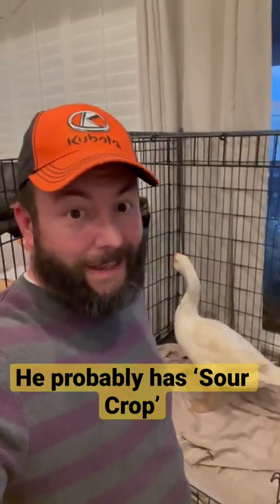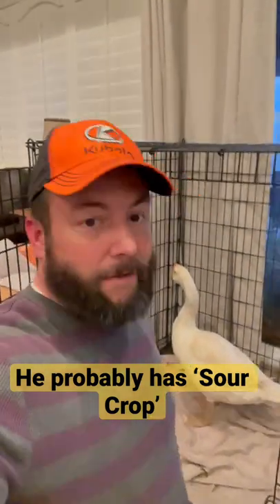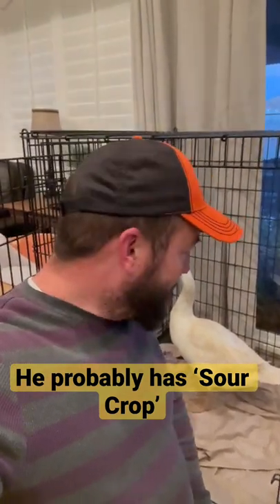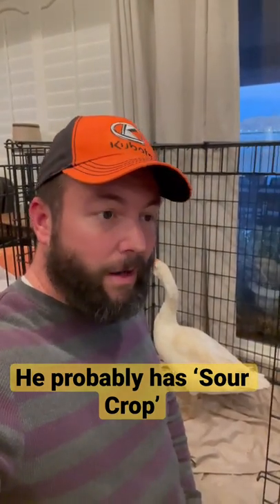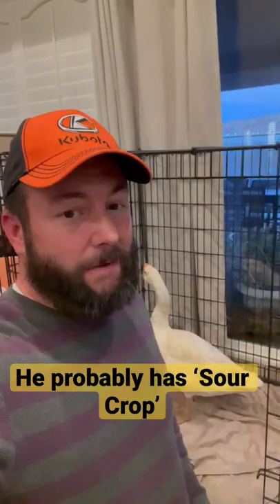He actually started drinking that finally after we massaged his crop, and he tried to take a few bites of food, which is a first. So we're making slow progress. We'll continue to monitor him, but we'll probably have to keep him inside for about five days or so before he finally gets good enough to go back outside. Just wanted to give you a quick update.